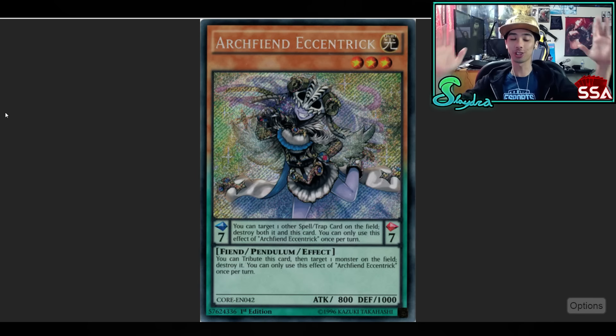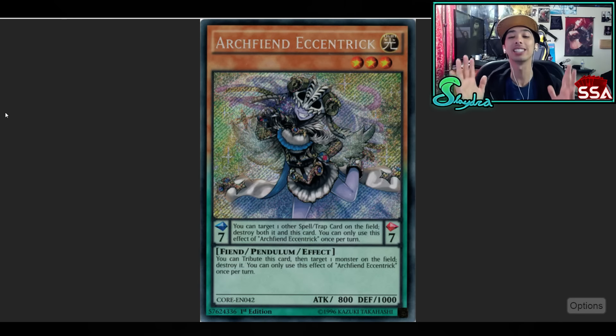Next up we got Archfiend Eccentric — the card that people have been praising once it got its reprint. A lot of people didn't have access to it because it was a really expensive card, but now that everyone has access to it, you best believe they'll be side decking or main decking this card. It's just an overall very versatile card. It has the ability to potentially get rid of any threat on the board via a monster or a spell and trap on the field. And because it's Pendulum, it gets to come back into the game. Any Pendulum deck can technically run it and it would probably be a good addition.